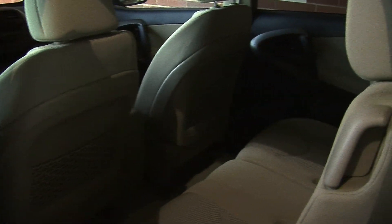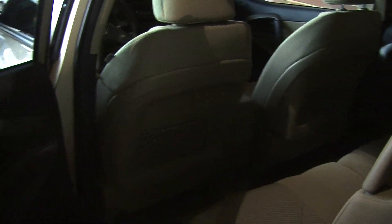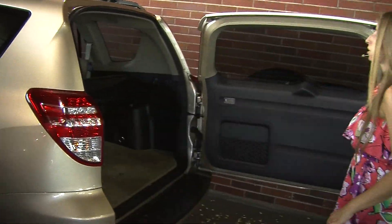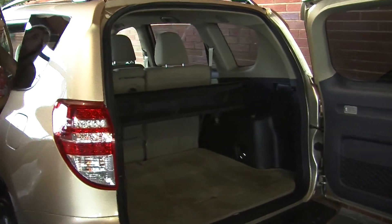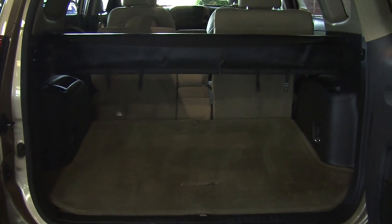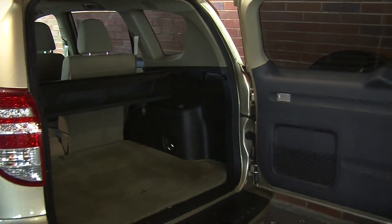Nice and roomy here in the back seat. It does seat up to three full-size adults very nicely. Coming to the very back, it has the LED taillights. Horizontal entry here. Plenty of room in the cargo area as you can see. Also very easy to fold the seat down, giving you a nice flat surface for any cargo that you may have.